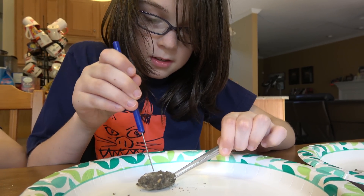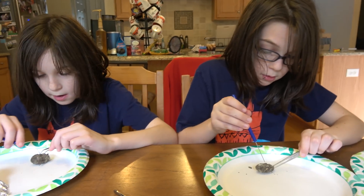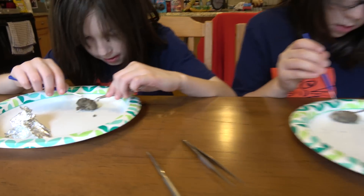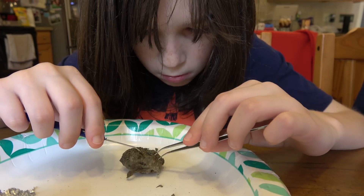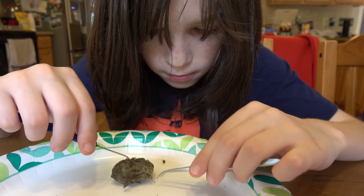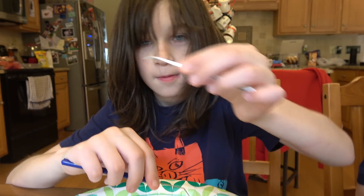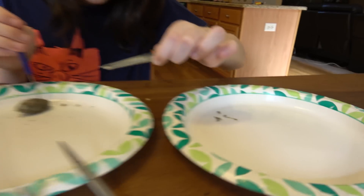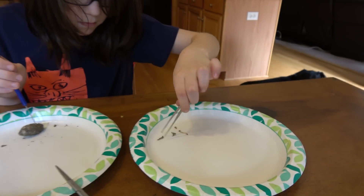It's actually softer in the middle. It's very dry on the outside but softer in the middle. You don't want to break the bones — be careful. I've found two bones so far but I can't get them out. There's one bone — it's coming out! Whoa, is this a claw? That looks like a claw — that's so cool!